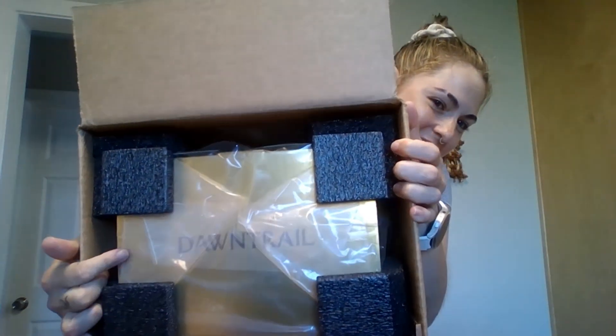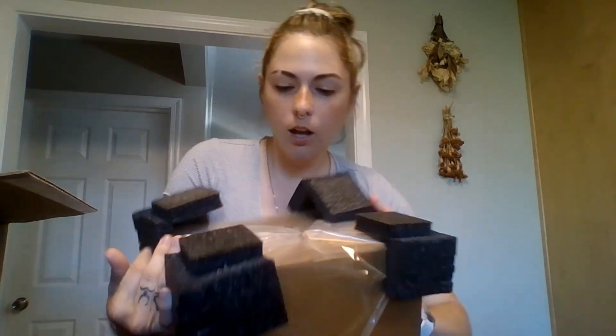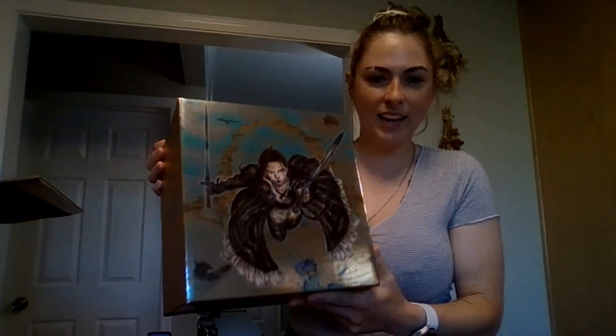Look at that. Can you see that? Oh, the glare. It's so shiny. I'm just going to flip it. It's so shiny. There's artwork on the box. Let me get out of the box so you can see it a little bit better, even though it's still freaking shiny. There you go — that's a little cool. And then the artwork on the back. That's super cool.